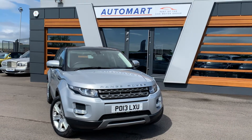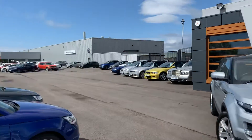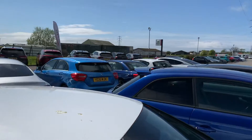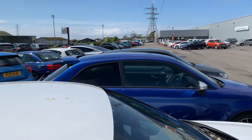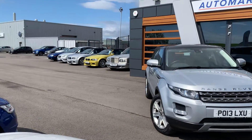Hi guys, welcome to Lancaster Automart. My name's Danny and we're on site. A beautiful day, a bit windy, at least it's nice. This is one of four sites in the UK, operating under the umbrella of the Cox Motor Group.